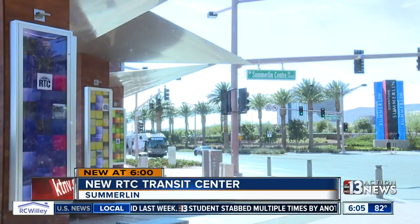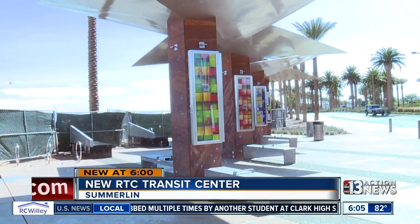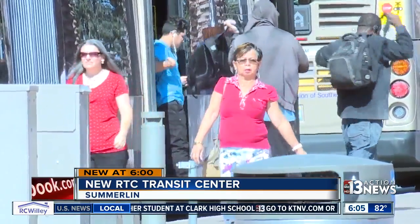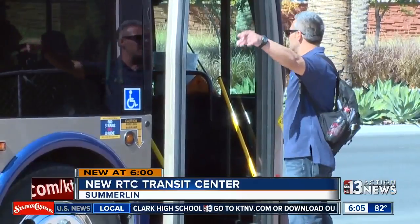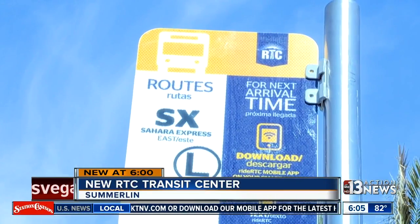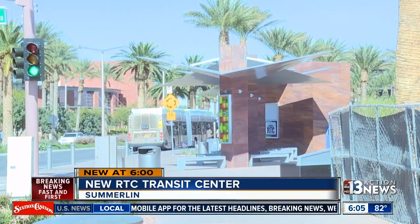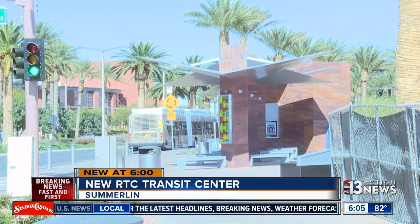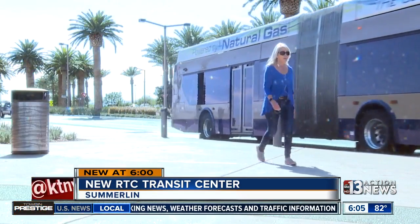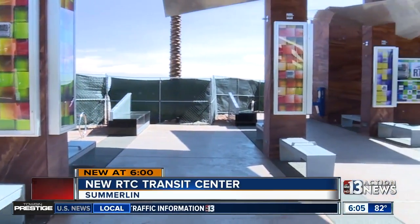The RTC Downtown Summerlin Transit Facility broke ground in February and officially opened at the end of September. This facility brings two of RTC's busiest non-strip routes together at one location: the 206 serving Charleston and the SX Sahara Express. Each of these routes runs 24-7 and according to RTC carries about 11,000 passengers per weekday. RTC Project Manager Benji Gulati hopes this facility will encourage folks in and around Summerlin to climb aboard.